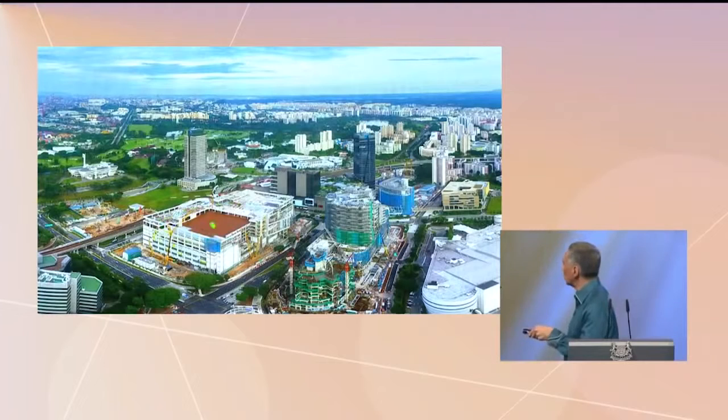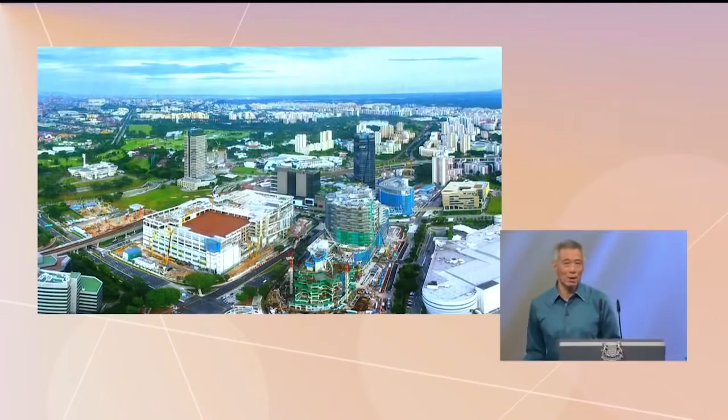This is the Big Box. This one is the IMM for shopping. This is Westgate. This is the Damanasara Institute, which opened on May Day. This one, not quite completed, is Ng Teng Fong General Hospital.